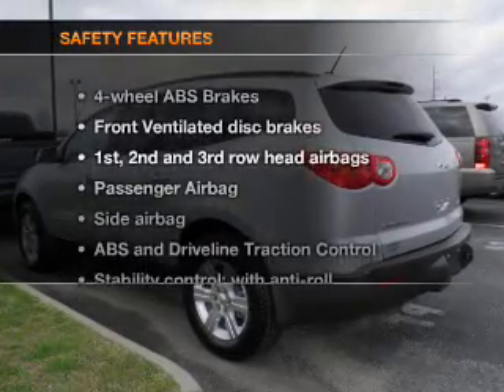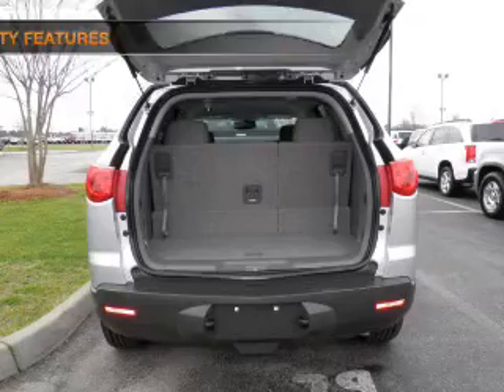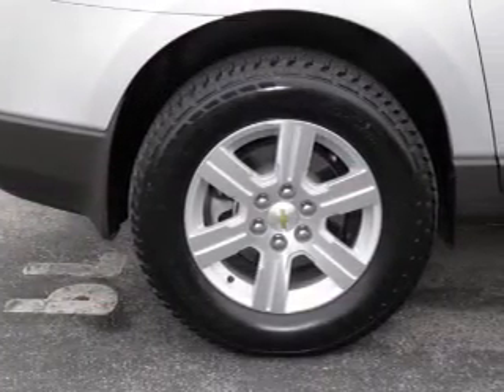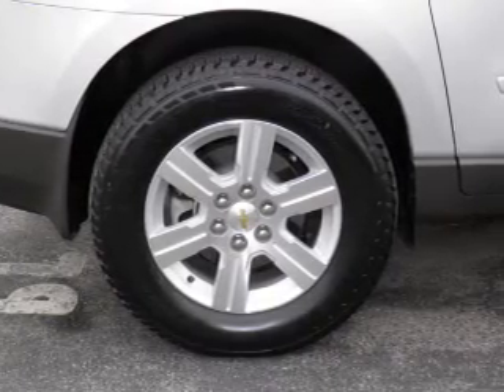If safety is a high priority, rest assured knowing that these top safety components are included. Front ventilated disc brakes. Passenger airbag. Side airbag. Curtain head airbags. Stability control. Call today to schedule a test drive.